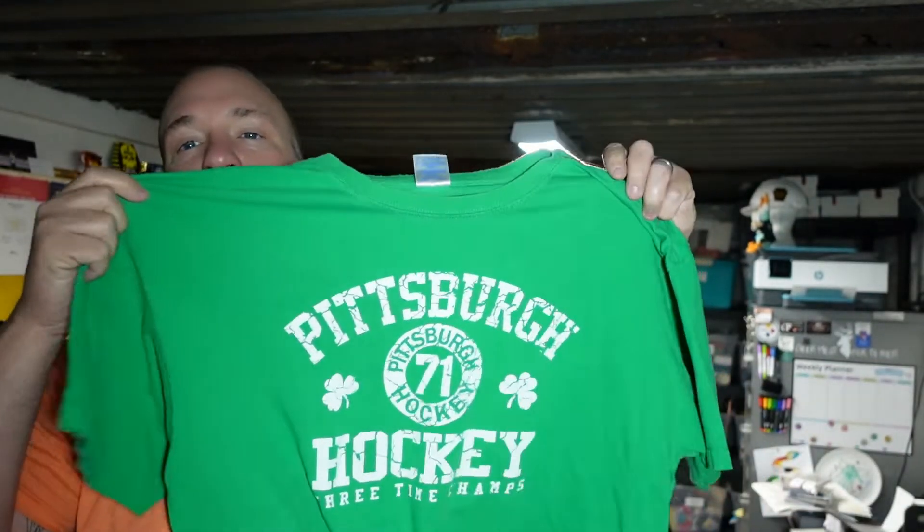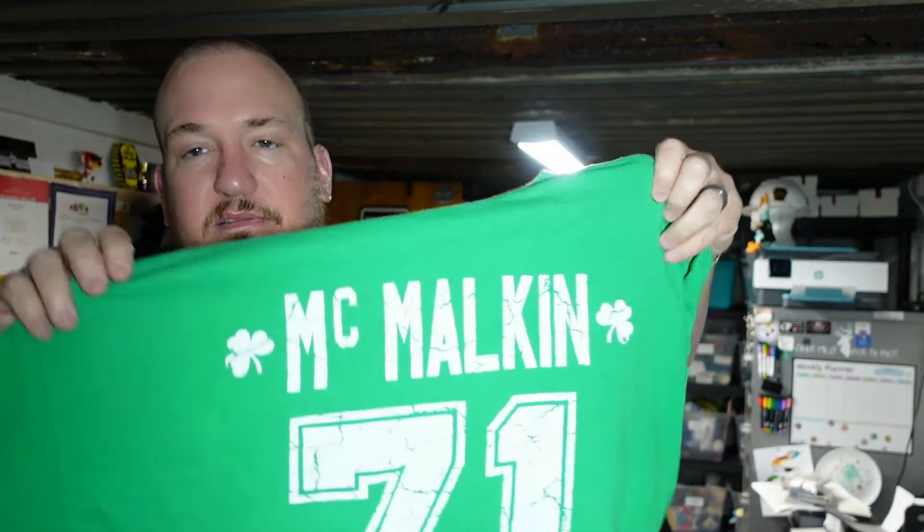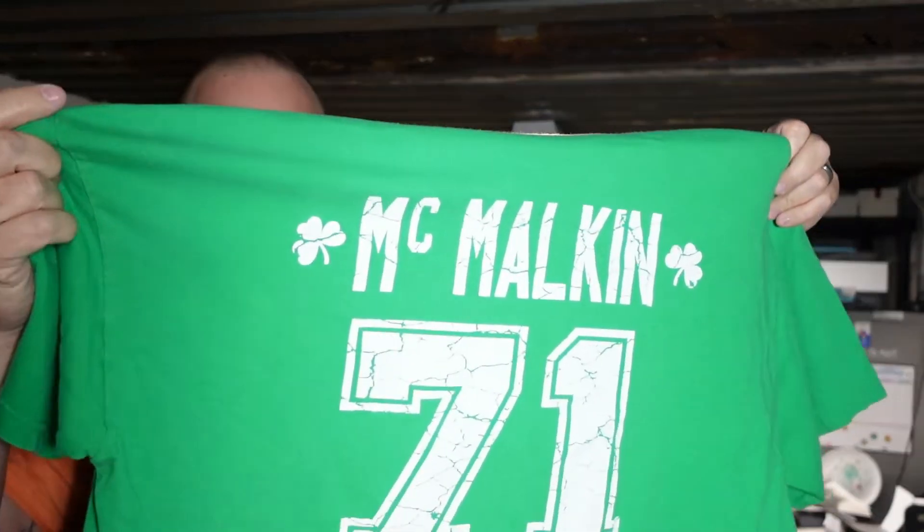I found this — this should definitely move. It's a size XL. It is a Pittsburgh Penguins St. Patrick's Day hockey shirt. 'McMilkin' on the back. It's a really cool shirt, size XL. A lot of people wear this. I'm not a huge fan of the green Penguin shirts and stuff like that, so we're definitely not keeping it.